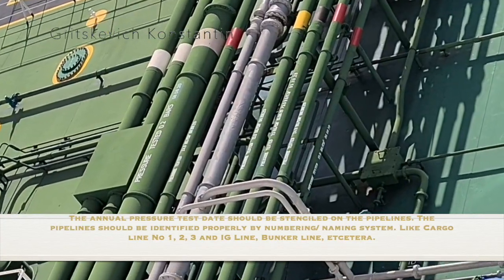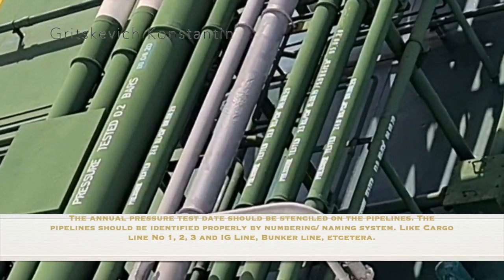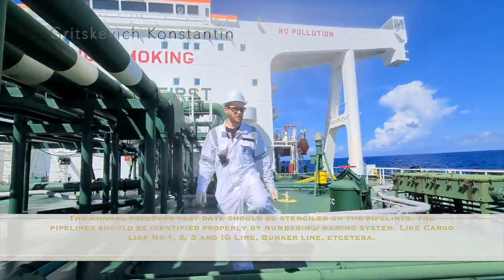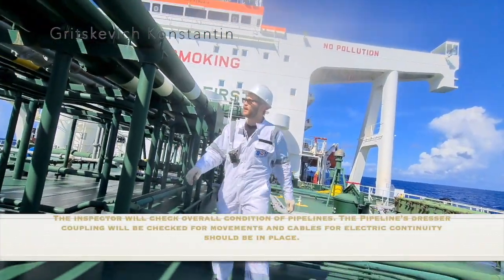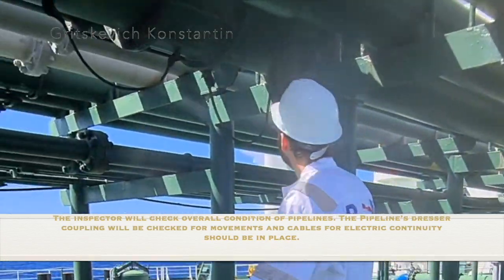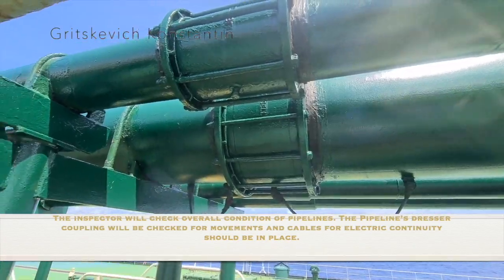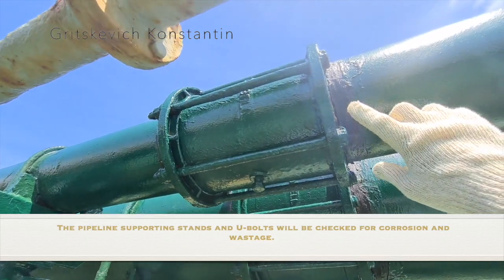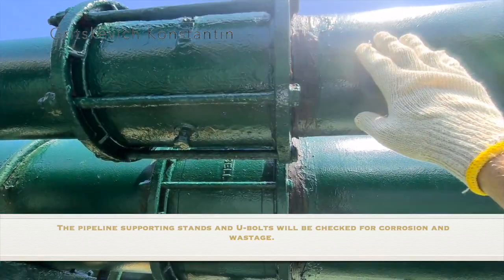The pipelines should be identified properly by a numbering and naming system, such as cargo line number 1, 2, 3, and IG line, bunker line, etc. The inspector will check the overall condition of pipelines. The pipeline dresser couplings will be checked for movement, and jumper cables for electrical continuity should be in place. The pipeline supporting stands and U-bolts will be checked for corrosion and wastage.